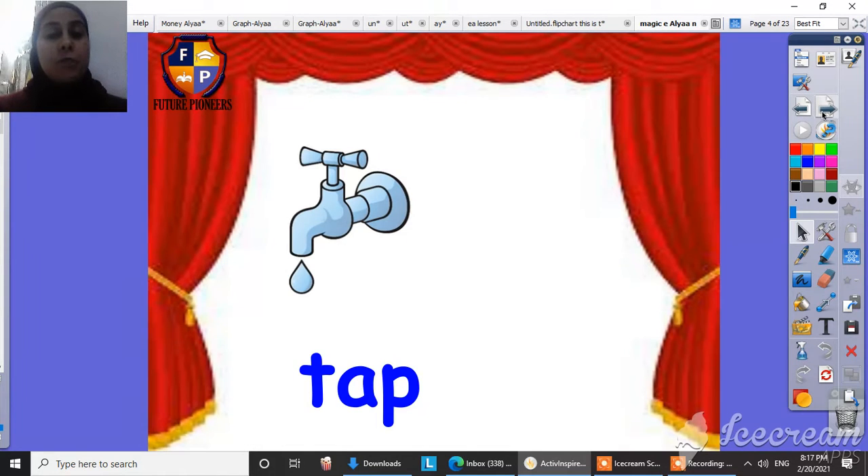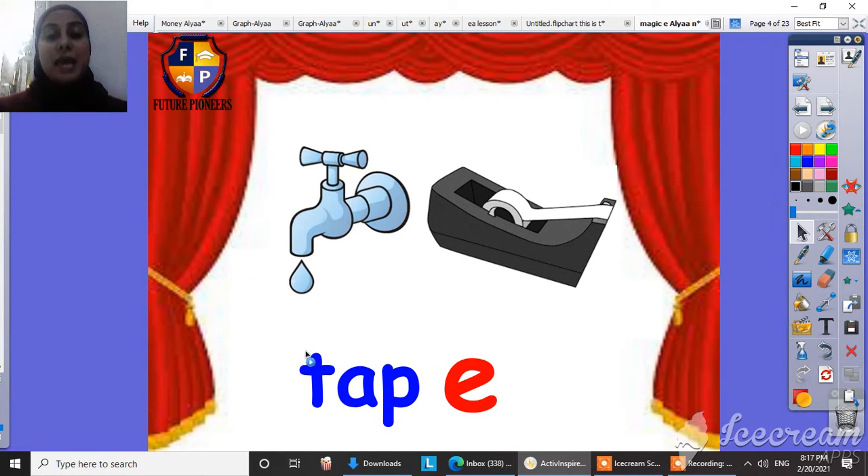Our Magic E, when she comes at the end of the word, she changes the name of the vowel in the middle — it changes its sound, it calls its name. So let's read this word. This is tap. When we put the Magic E at the end of the word, it will be tape. The vowel here will say its name, so it will be tape, and the E will be silent.